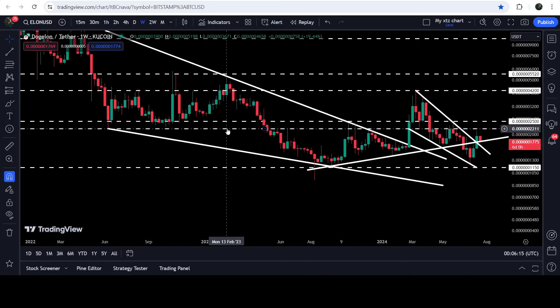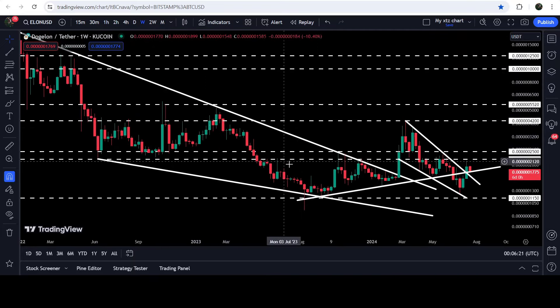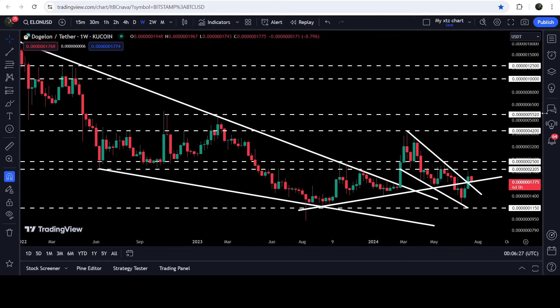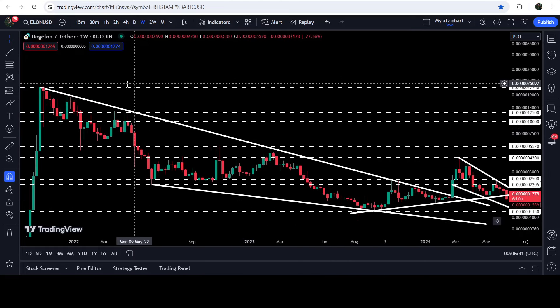That resistance zone starts from 0.002205 and goes up to 0.002500. If we move back to the weekly timeframe chart, you can see that previously this resistance zone has been acting as a very strong resistance for several weeks. In fact, before that, it was breaking other resistance levels here and here, working as a very strong support zone for several months.